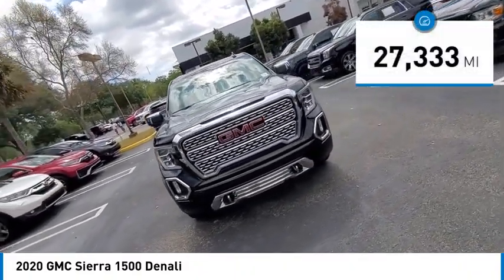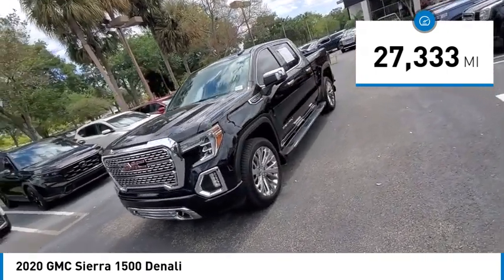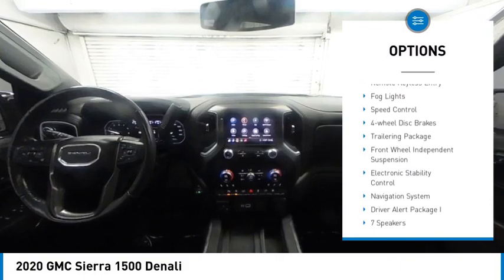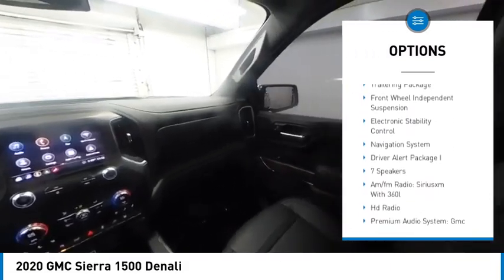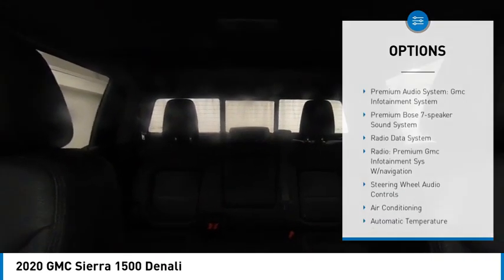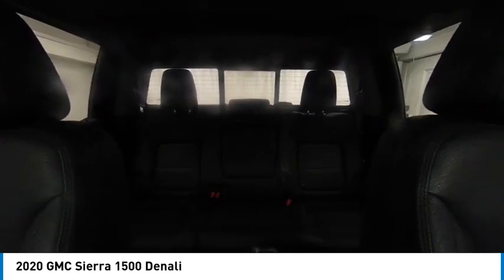This vehicle has less than 30,000 miles. Here are some of this vehicle's great options: rear step bumper, alloy wheels, brake assist, remote keyless entry, fog lights, speed control, four wheel disc brakes, trailering package, front wheel independent suspension, and electronic stability control.